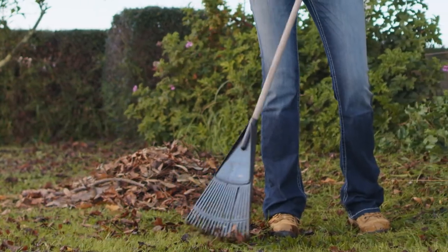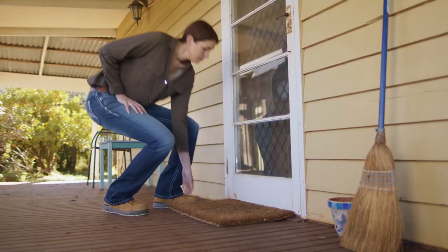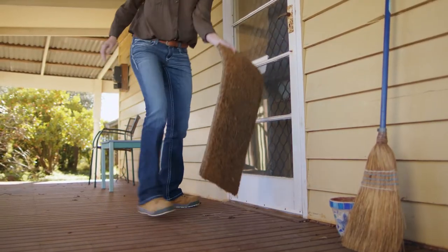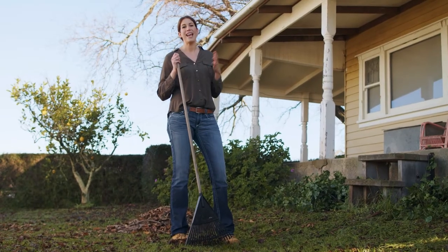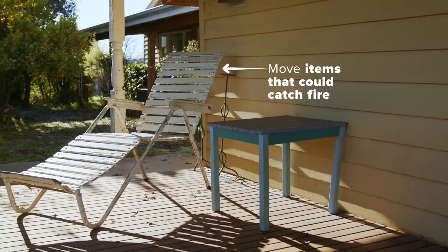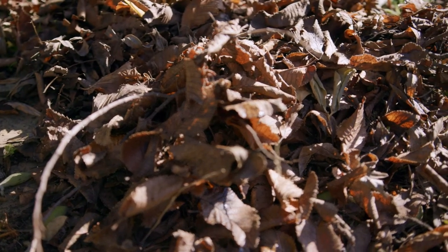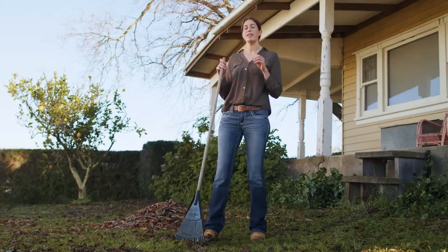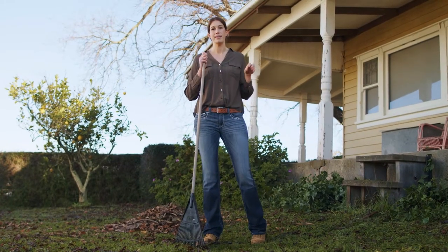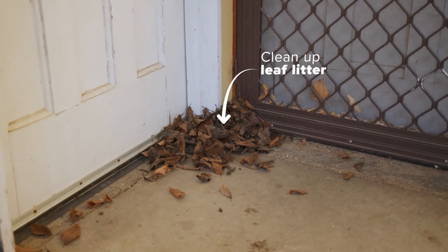On hot, dry, and windy days when there's a high risk of fire, there are some last-minute jobs to be done. Houses have been known to catch fire from an ember landing on a doormat, so bring those doormats inside. Whilst you're at it, remove any other items that could catch fire, like dog beds, rubbish, or outdoor furniture on your decks or verandas. Wherever you see leaves accumulating around your home is generally where the wind will carry embers. Clean up leaf litter in corners and doorways to prevent embers starting a fire.